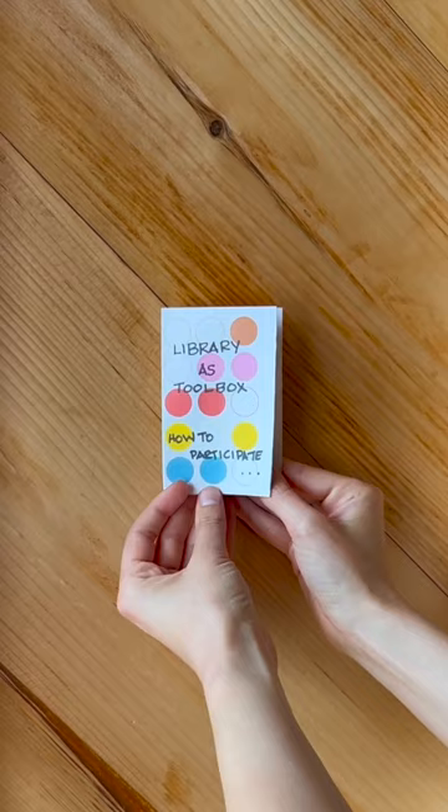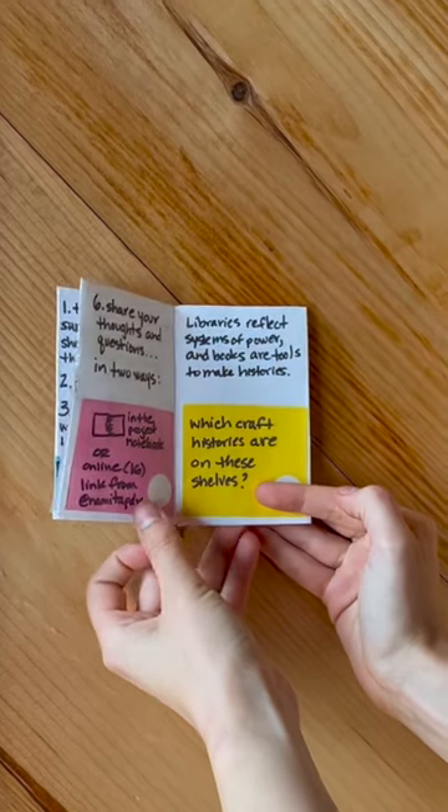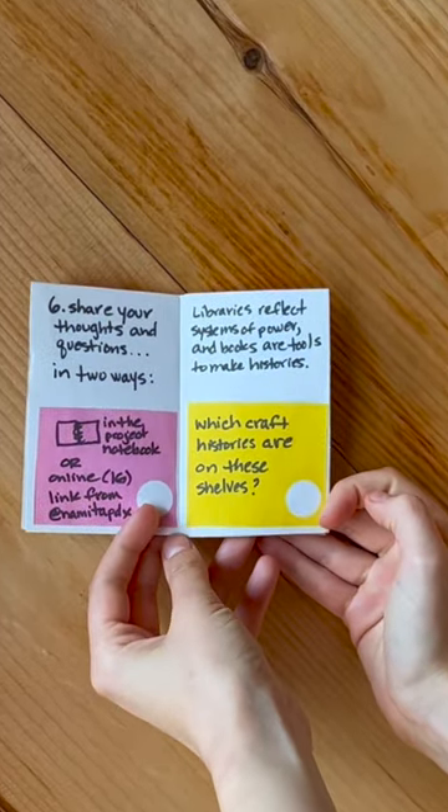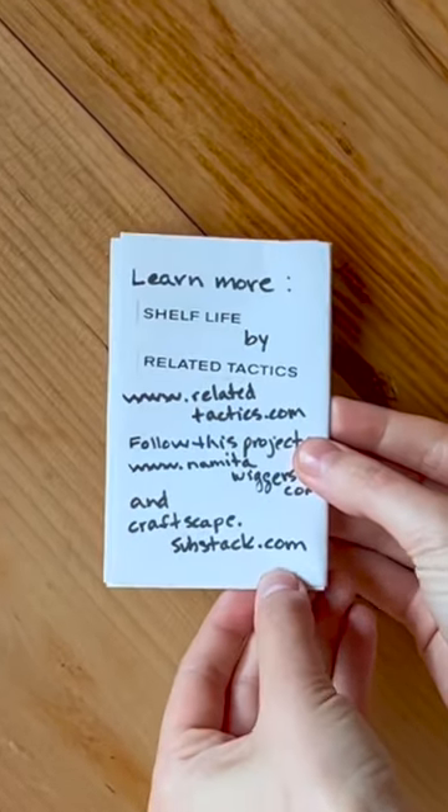I've made a little zine that will give people an understanding of what I'm trying to investigate. I just want to know which craft lives on the Haystack shelves, and whether it's a craft history that is inclusive and encompasses everything we're trying to say craft is in our programming and in the ways people work today. Clearly, with what the ceramics shelf shows, that's not the case right now — so this gives us a chance to understand where we can work on making this a better toolbox for our participants and our makers.